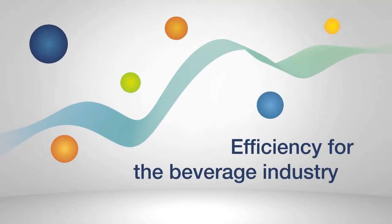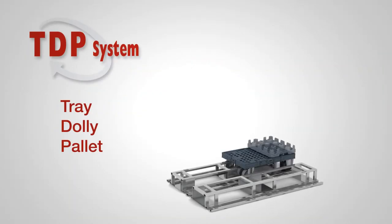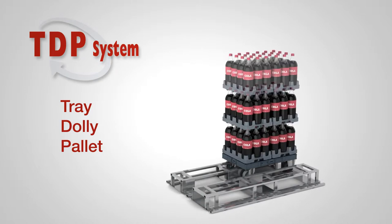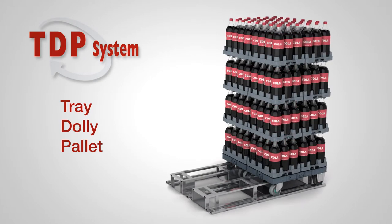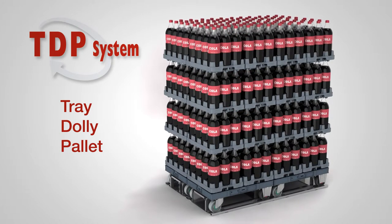K-Hartwall's beverage solutions are designed to improve efficiency throughout the supply chain. The Trey Dolly Pallet system, TDP in short, maximizes supply chain efficiency and improves merchandising flexibility. It is the most efficient way to get your products moving from the supplier to the store.